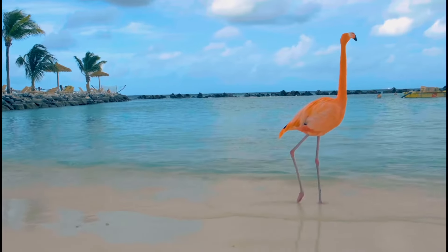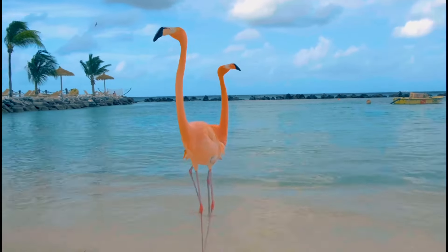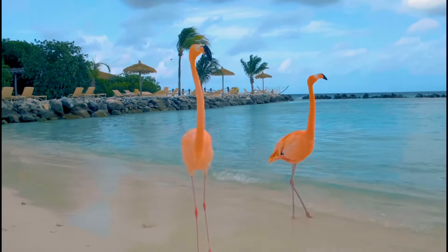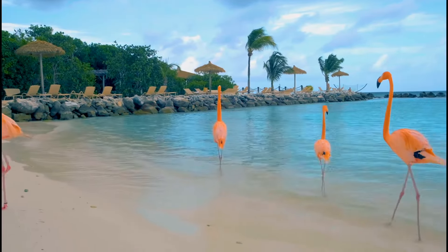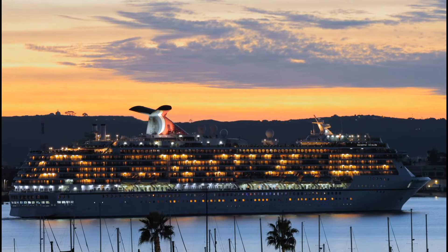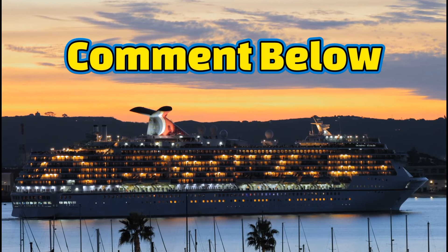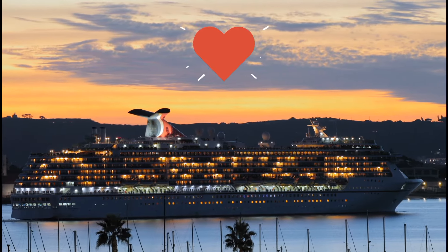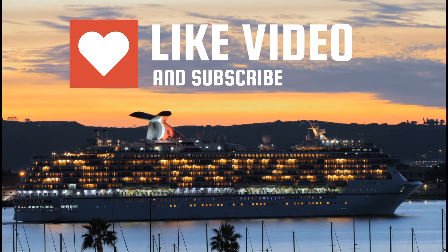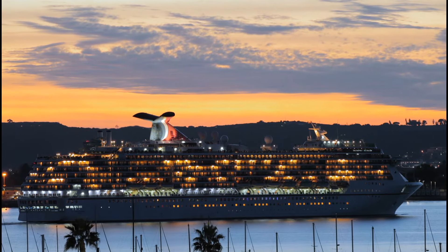These are some of the best one-of-a-kind experiences to be had in Aruba. Remember to book your excursions through your cruise line or a reputable tour operator to ensure a smooth and well-organized experience. What do you think about these Aruba excursions? Let me know in the comments below if you've been to any of these adventures. If you've enjoyed this video, be sure to give it a like and subscribe to my channel for more cruise and travel content. Thank you for watching — I'll see you in the next video.